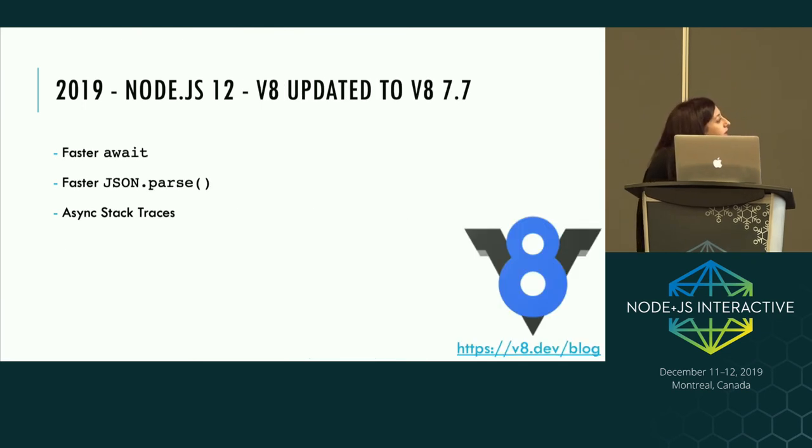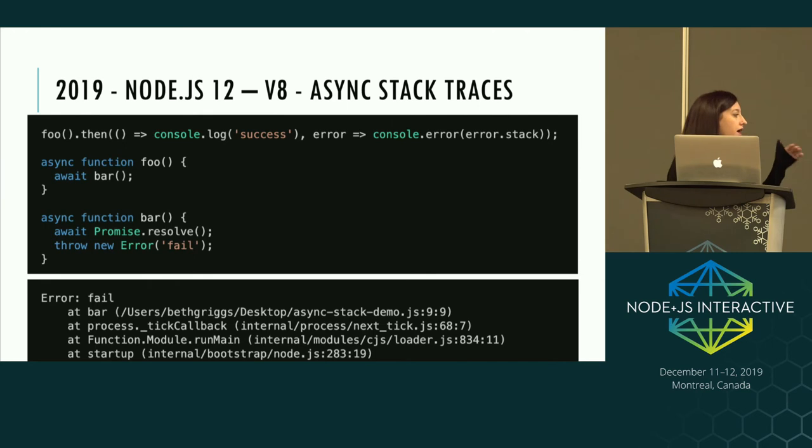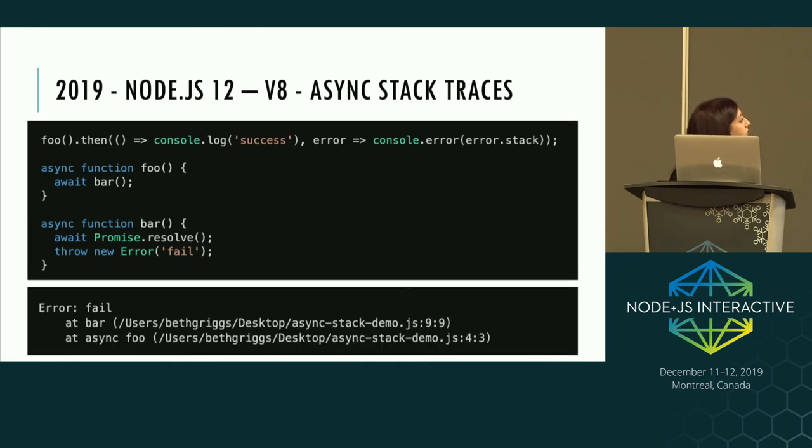Node.js 12 came with faster await, faster JSON parsing — all via the V8 upgrade to V8 7.7. V8 is always working on improving speed and efficiency, and as we pick up their updates we leverage those performance benefits in Node. It also came with async stack traces. In Node 11 and under, if you had an async function foo that awaited another async function bar that threw an error, you'd just see that bar threw an error at a particular line plus a mess of internal processes. In Node.js 12, the stack trace now shows async foo, telling you where that function was actually called from — helping you track where things went wrong.